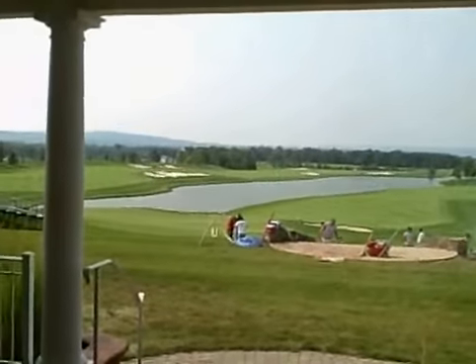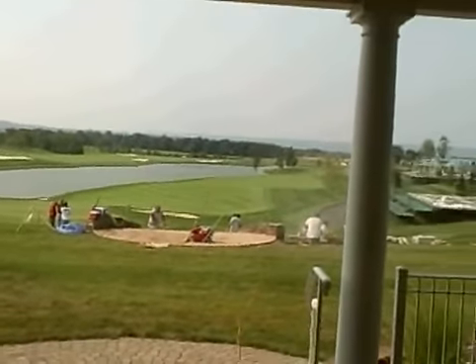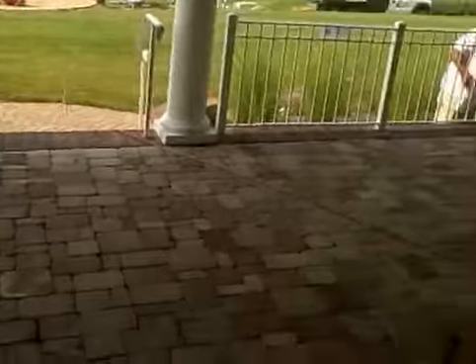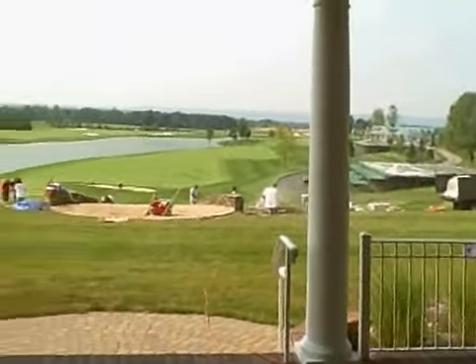Now if you look out the window here, you can have a little bit of a view. I don't know with the sun out there how well you can see it, but it's a beautiful view of the 18th hole right from the clubhouse. So the players are really going to enjoy this spot. There's a beautiful stone deck patio out here that the players will surely get to enjoy during the tournament.